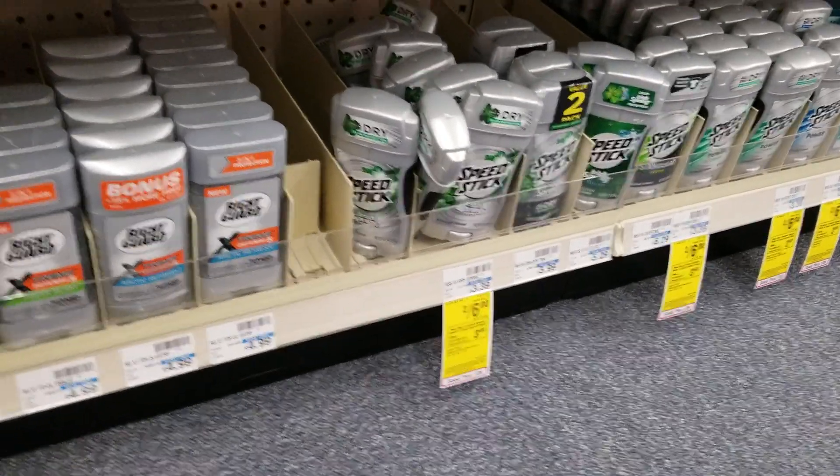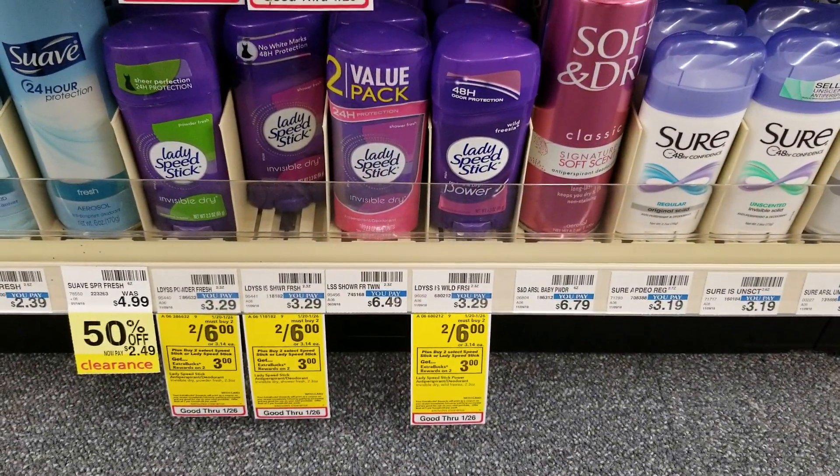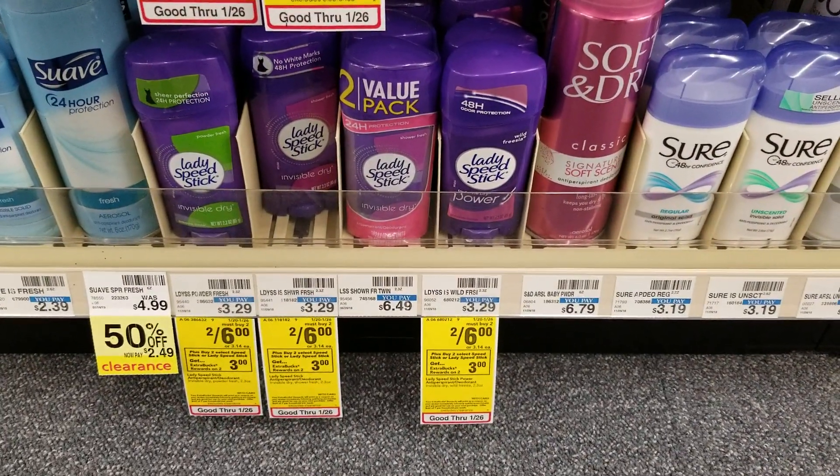The Lady's Speed Stick and the Men's Speed Stick are 2 for $6. You're getting a $3 ExtraBucks back, and there's a buy one get one free coupon in today's coupon insert from the newspaper.